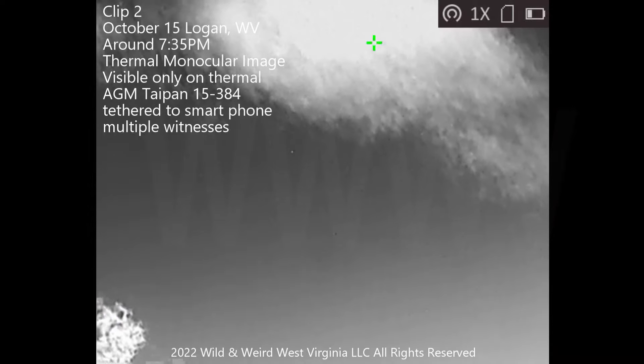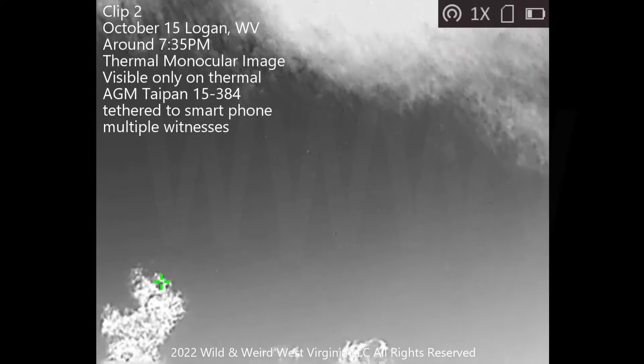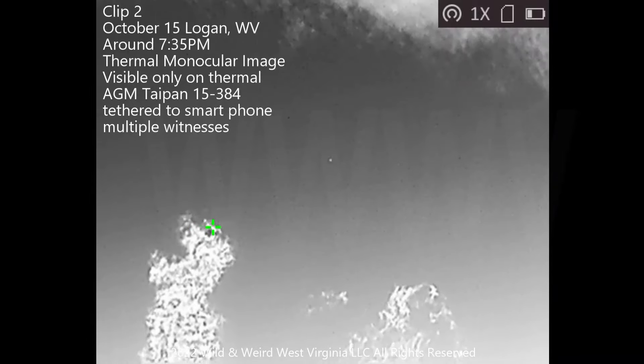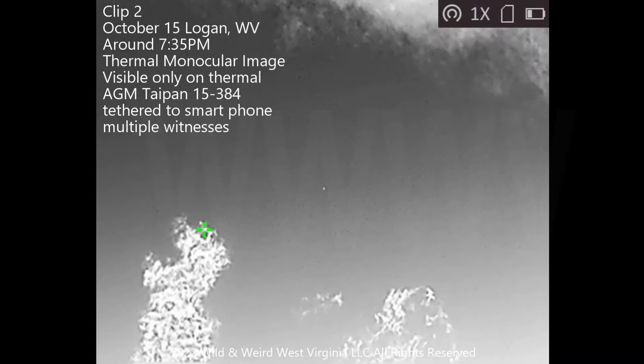He was trying to figure out if these were birds at the time, as were we. We're looking at these, trying to figure out what in the world we're looking at. We've just seen a bug fly by there at the bottom — that gives you a good indication of what an actual insect looks like. The insects were actually captured later, and we debunk a lot of that on the actual web page. There's a full report there you can go look at.